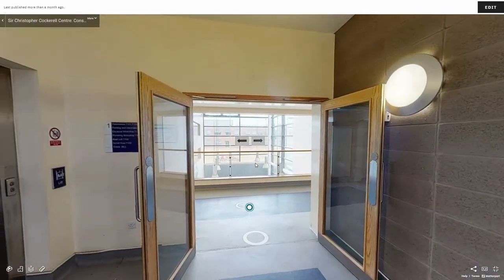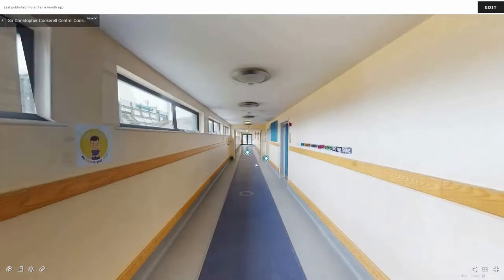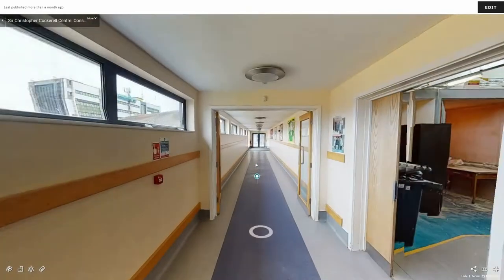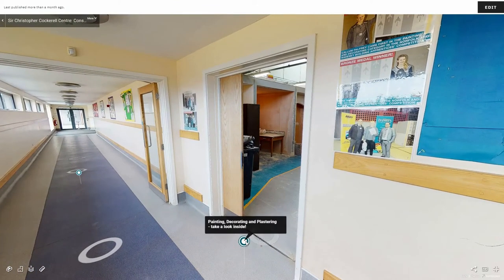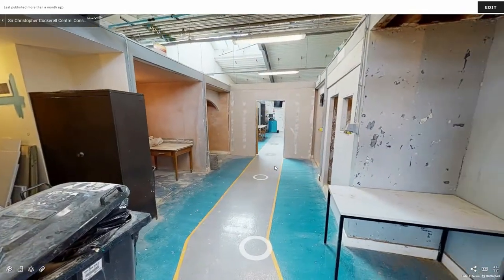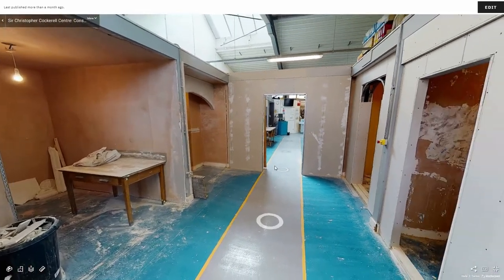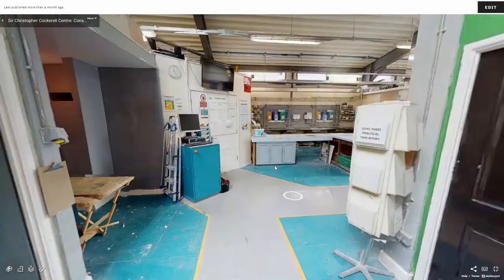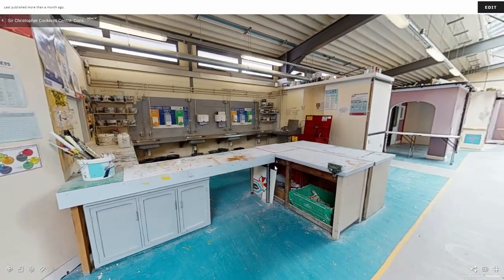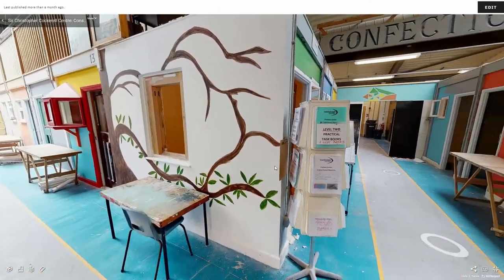We are now on the second floor landing. If you go through the double doors and turn right you will first come to our painting and decorating workshop. As you walk through the workshop you will pass individual work areas on both sides where students get the chance to practice their skills in brush and roller painting, papering walls and ceilings, and creating and applying colour. The colourful walls and painted doors and windows make it feel like a little village.